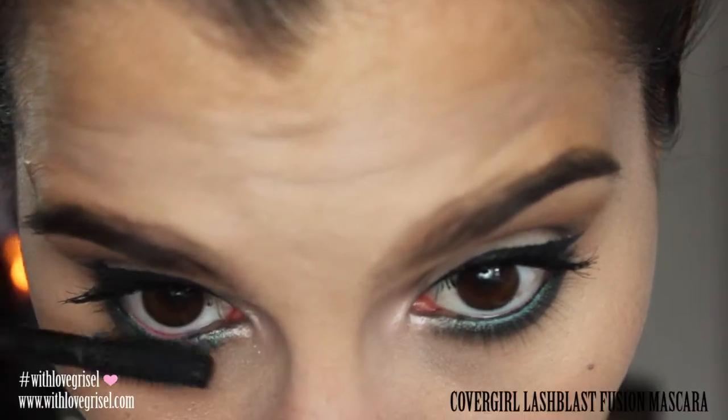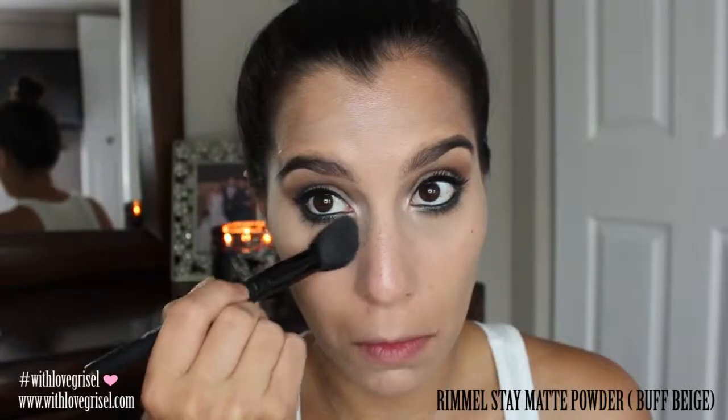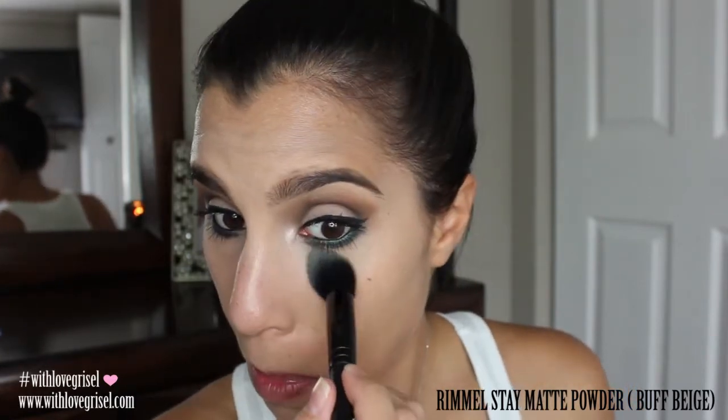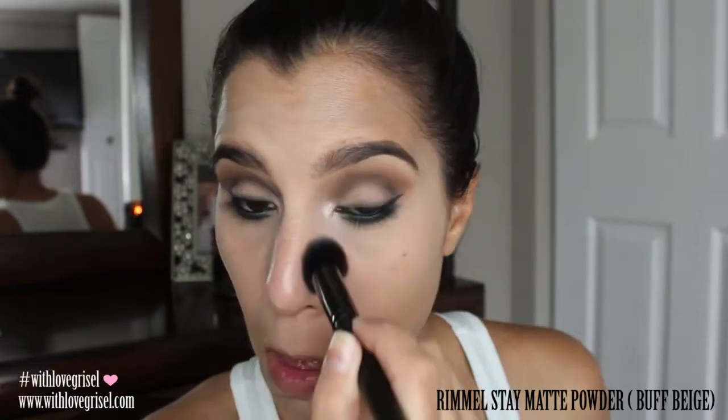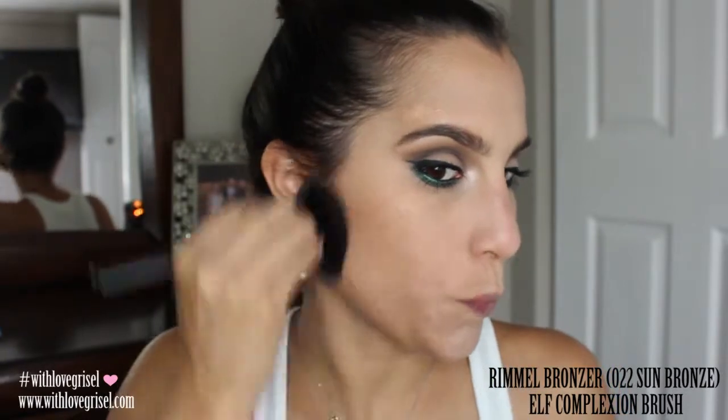Now I'm just applying some of the CoverGirl mascara on my lower lashes. The powder that I'm using to set my concealer is from Rimmel — it is their Stay Matte powder. To bronze up my face a little bit I'm going to be using the Rimmel bronzer in shade 022. To contour just a little bit I'm using my Milani bronzer in shade 02 Medium, and to apply it I'm using my MAC blush brush.